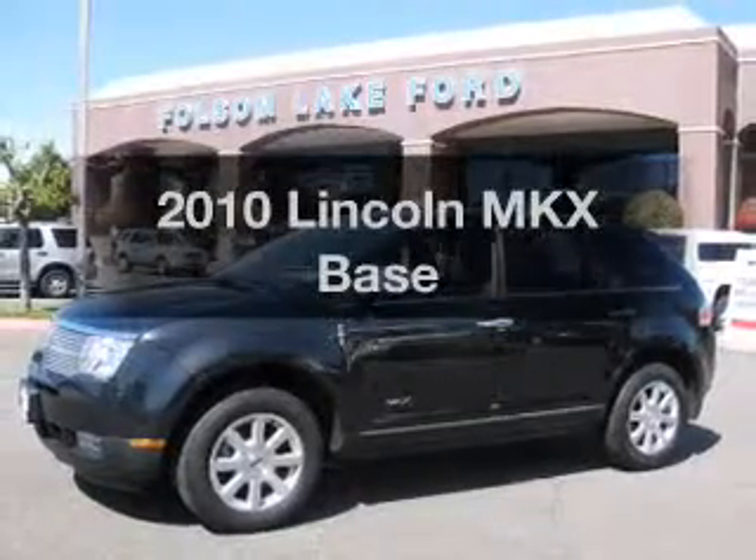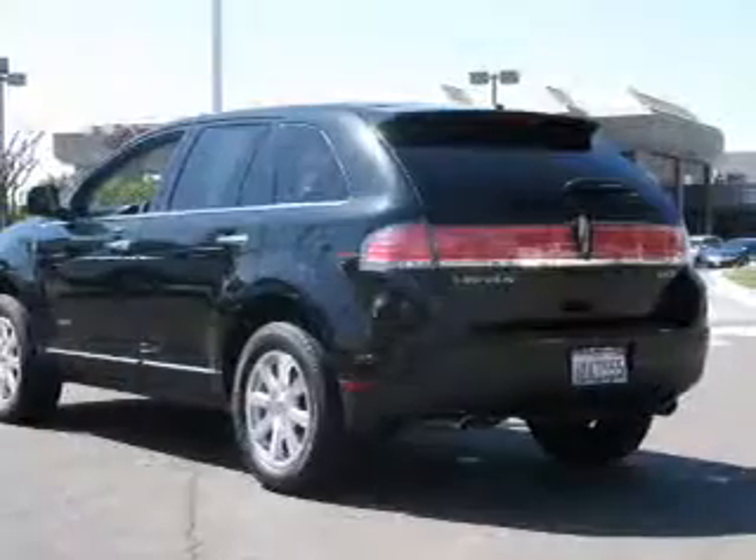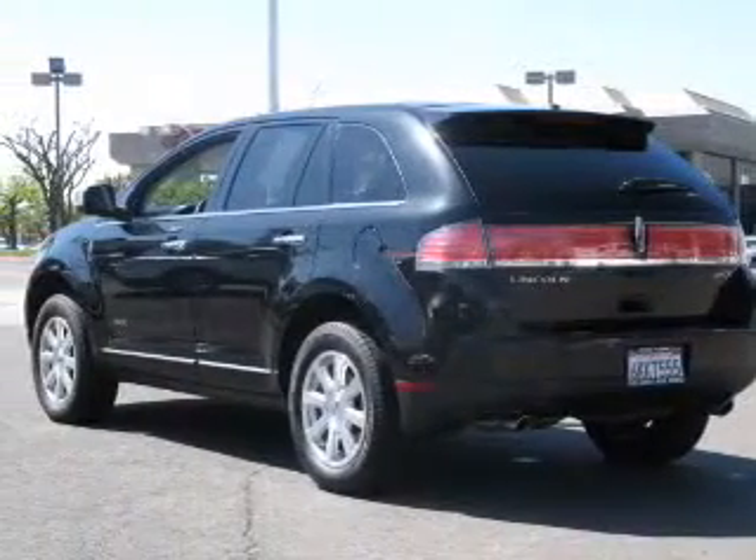Get noticed in this 2010 Lincoln MKX. Travel the roads in style and comfort in this great vehicle.